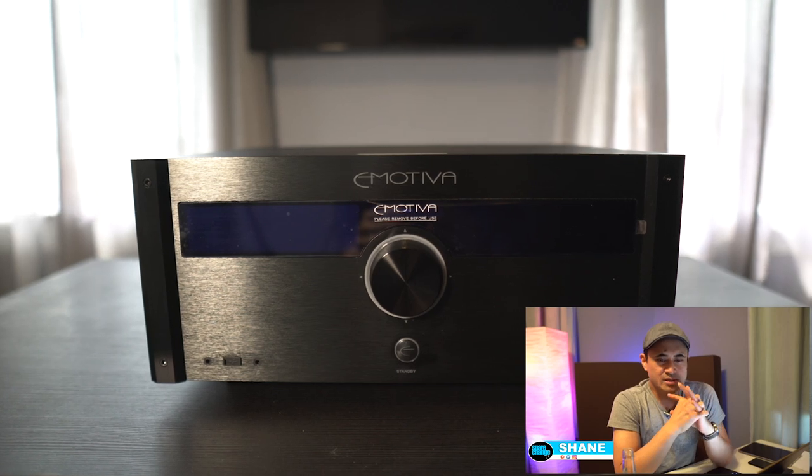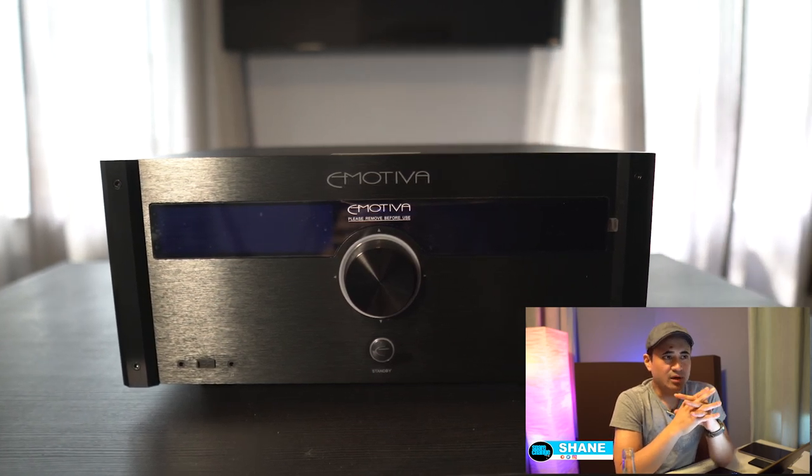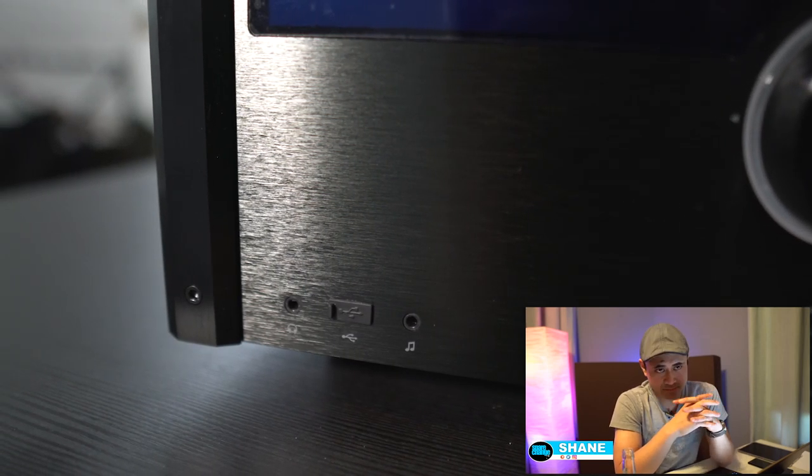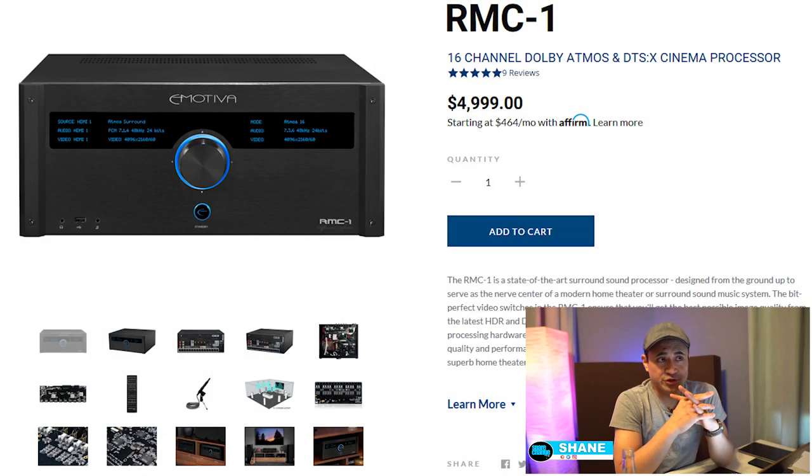From a sound quality standpoint, I prefer the RMC-1 over the Marantz 8805 — it does sound better, slightly brighter just straight out of the box. Each channel has an 11-band parametric EQ so you can adjust gains and Q values. If you've got Room EQ Wizard and a calibration mic you can set that up. Setting up all eight seats might take a couple of hours, but straight out of the box it's a little brighter and more detailed than the 8805.